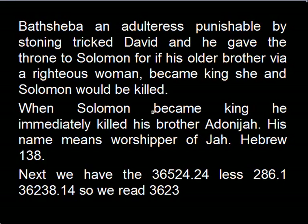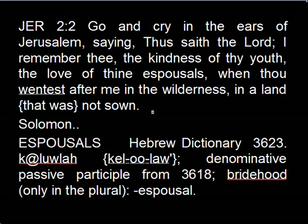286.1 pyramid inches, Solomon 3:11: 'Go forth, O ye daughters of Zion, and behold King Solomon with the crown wherewith his mother crowned him in the day of his espousals and in the day of gladness of his heart.' Bathsheba, an adulteress punishable by stoning, tricked David, and he gave the throne to Solomon; for if his older brother via a righteous woman became king, she and Solomon would be killed. When Solomon became king, he immediately killed his brother Adonijah — his name means worshipper of Yah, Hebrew 138. The 36524.24 less 286.1 is 36238.14 — so we read 3623, from Jeremiah 2:2: 'Go and cry in the ears of Jerusalem saying, thus saith the Lord, I remember thee the kindness of thy youth, the love of thine espousals, when thou wentest after me in the wilderness.' Solomon espousals, Hebrew dictionary 3623, from 3618 — bridehood, in the plural, espousal.